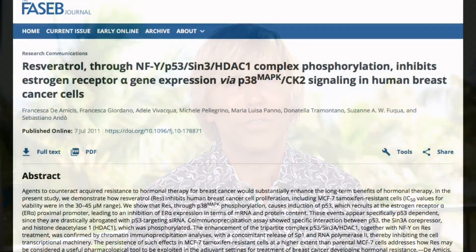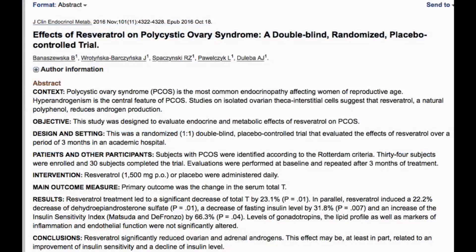People think it's red wine, but it's not even close to the levels of resveratrol found in Japanese knotweed.